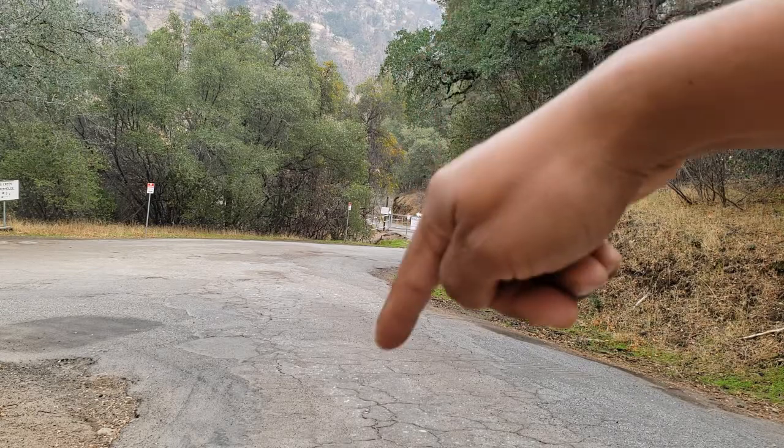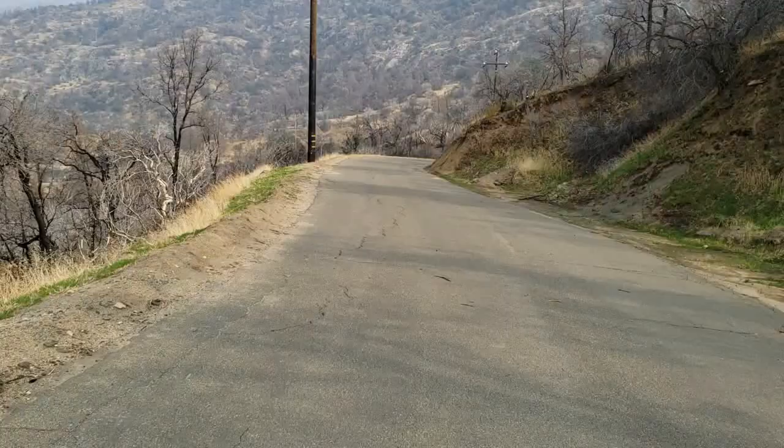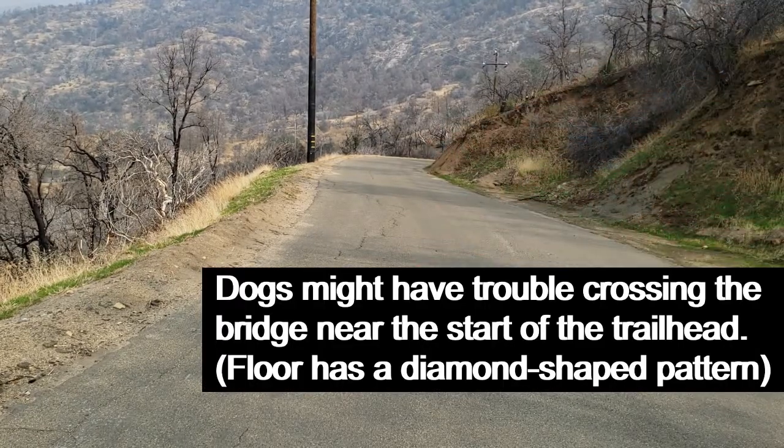The trailhead is at those gates, so let's get to it. This is what the trail looks like — you walk on a paved road during the entire length of the hike. There's no shade, so I do not recommend you come here during the summer.